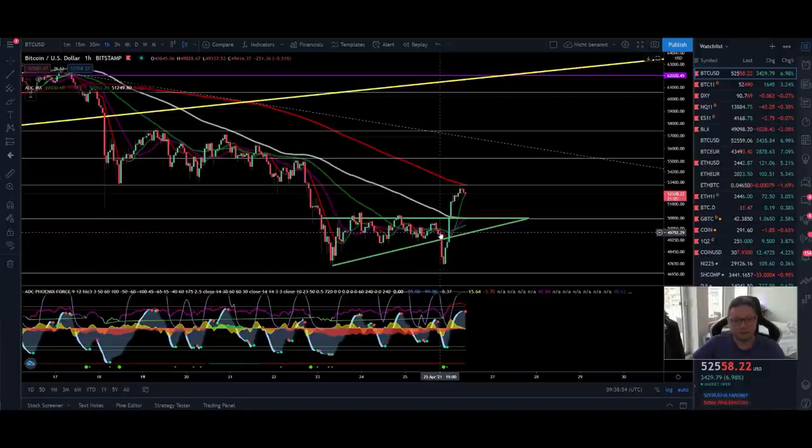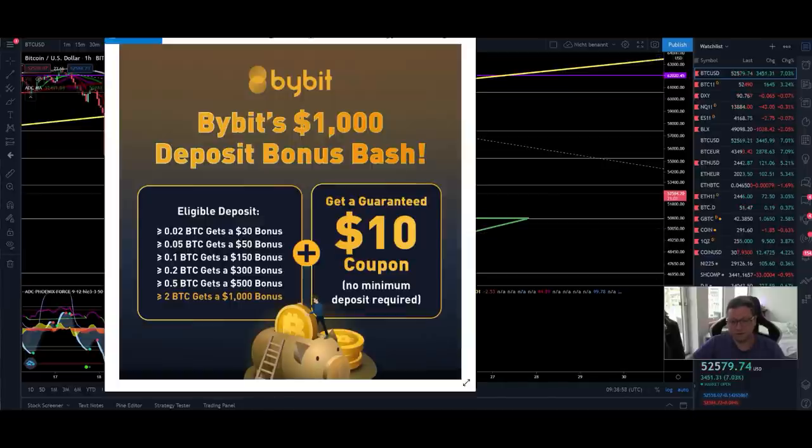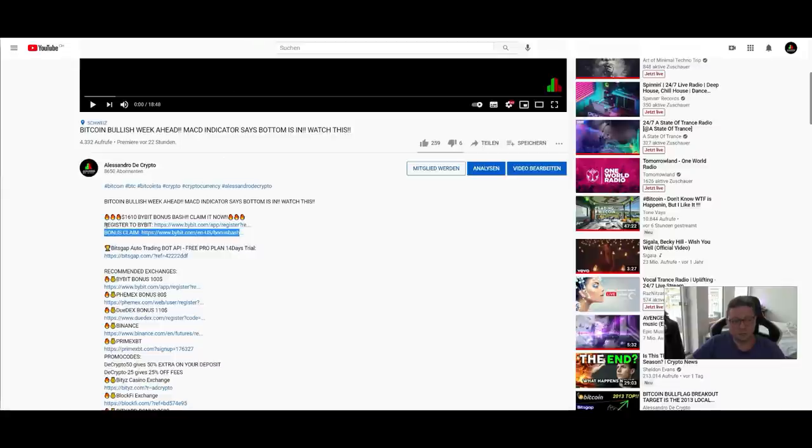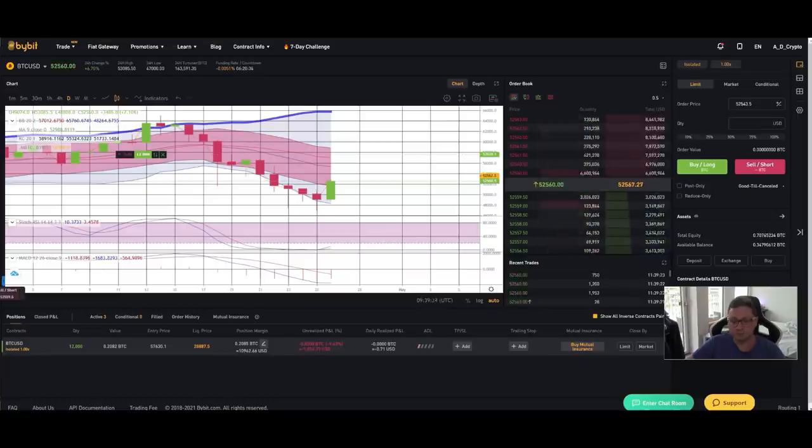But first, before we start, a little reminder: go and claim your one thousand dollars in bonus over on Bybit. If you're trading like me over on Bybit with leverage Bitcoin and other cryptos, make sure to claim your one thousand dollars in bonus. You just have to open up a new account with my referral link and then go to the bonus claim website, where you can claim your one thousand dollars in bonus to do some free trades on Bybit.